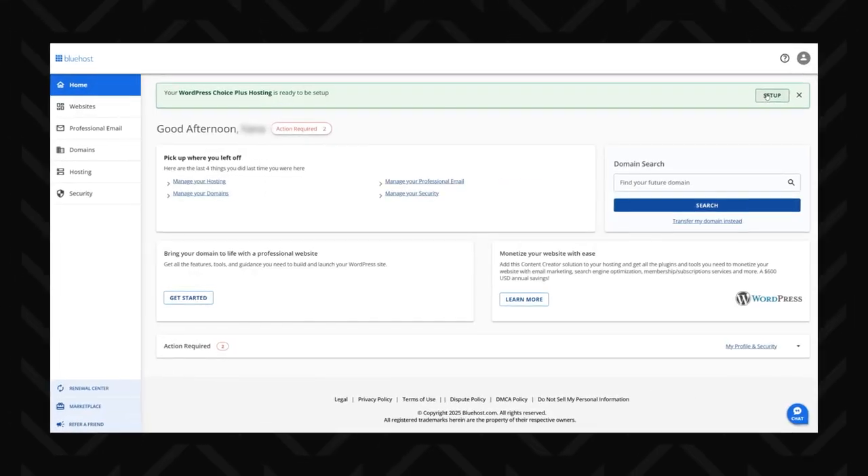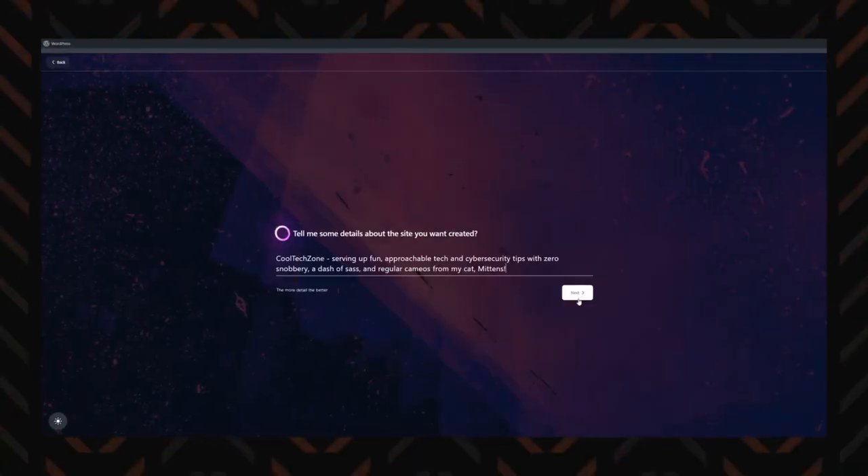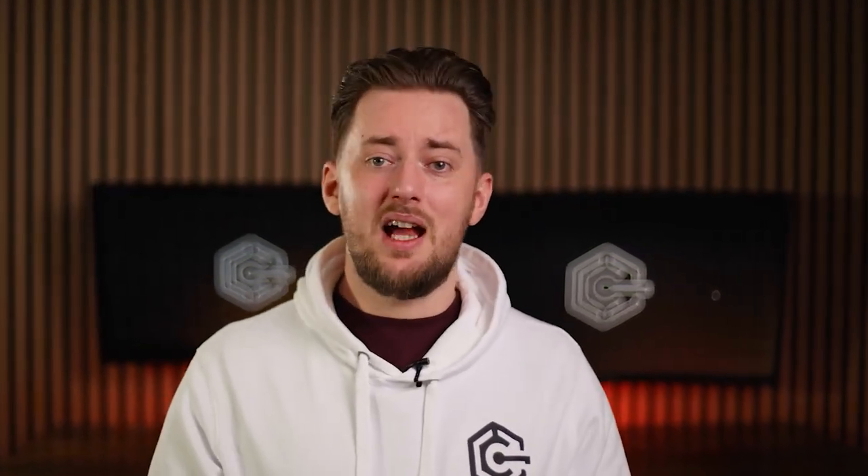Bluehost is another hosting solution that makes managing a WordPress website ridiculously simple, even for beginners. Installing WordPress is just one click and a few seconds, and you're good to go. Managing your site is just as easy — you don't even have to log into the WordPress admin dashboard for tasks like disabling or deleting plugins.